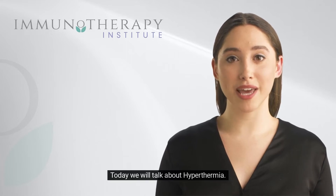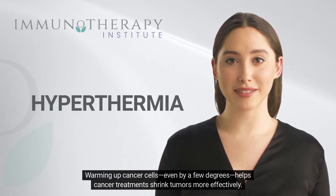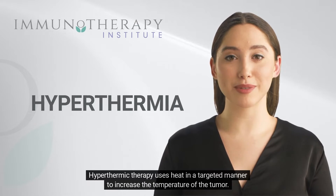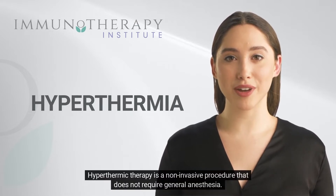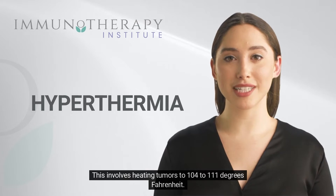Today, we will talk about hyperthermia. Warming up cancer cells, even by a few degrees, helps cancer treatments shrink tumors more effectively. Hyperthermic therapy uses heat in a targeted manner to increase the temperature of the tumor. It is a non-invasive procedure that does not require general anesthesia, and involves heating tumors to 104 to 111 degrees Fahrenheit.